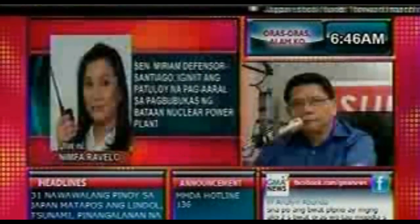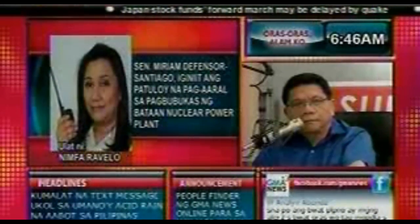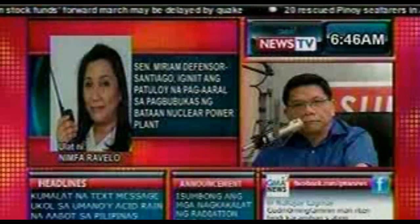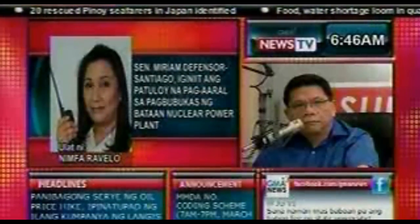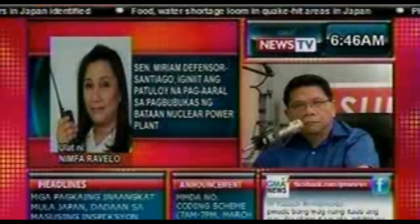Senator Miriam Defensor Santiago is pushing for continued study of activating and opening the Bataan Nuclear Power Plant (BNPP) in Morong, Bataan. According to Santiago, as Vice Chairman of the Senate Committee on Energy, the Fukushima nuclear facility accident in Japan is not sufficient reason for the permanent abandonment and closure of the BNPP.